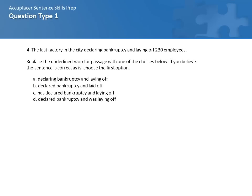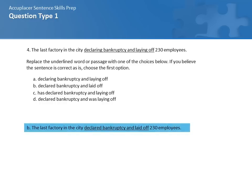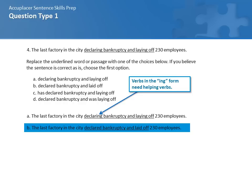Let's give number 4 a try: The last factory in the city declaring bankruptcy and laying off 230 employees. You have four choices: A, declaring bankruptcy and laying off; B, declared bankruptcy and laid off; C, has declared bankruptcy and laying off; and D, declared bankruptcy and was laying off. The correct answer is B: The last factory in the city declared bankruptcy and laid off 230 employees. A is incorrect because neither of the two verbs in the compound verb have a helping verb — it's another -ing verb form without a helper.